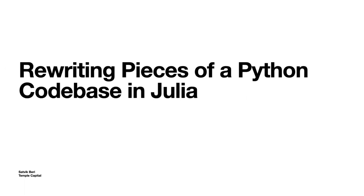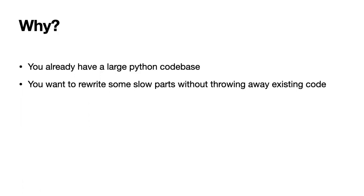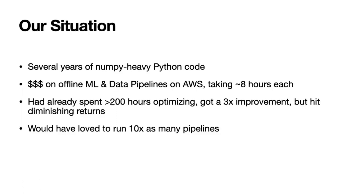Hi there. My name is Satvik and I'm going to talk about rewriting pieces of a Python codebase in Julia. Basically it's when you already have a Python codebase and you want to rewrite some small parts. I work at a company called Temple and we were in exactly that situation. We had several years of NumPy-heavy Python code written by engineers and non-engineers, and it was great for research, but we had some batch jobs which were very slow and very expensive.